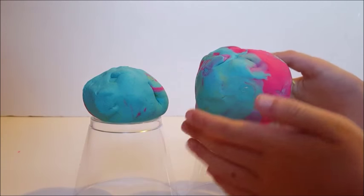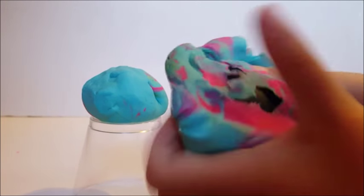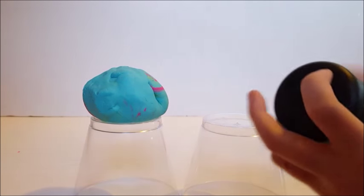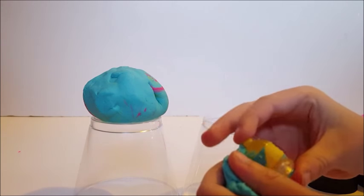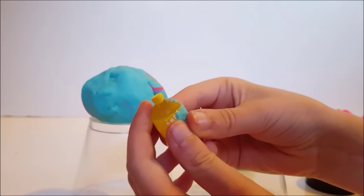I hope the rest of the eggs aren't like that. Which one should I open? The big rainbow sherbet one? Okay, inside there's a container and inside there's some more Play-Doh.